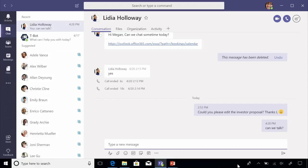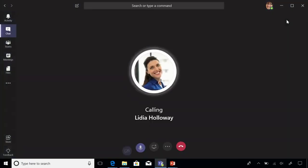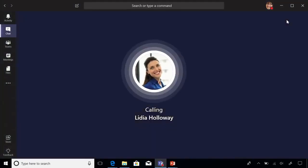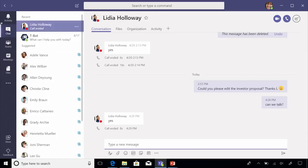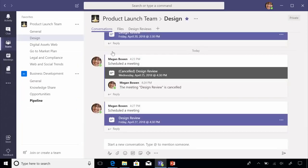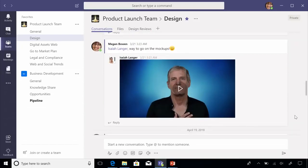Teams also includes one-on-one chat features. Here you can see Megan can privately chat with Lydia on matters. With the chat functionality in Teams, you can not just chat, but also elevate the conversation easily into a phone call if that's easier. As you can see with Teams, you have a single hub that brings together people, groups, and content — you can chat, access files, and even get on calls. Teams is a great application that enhances and simplifies your collaboration needs.